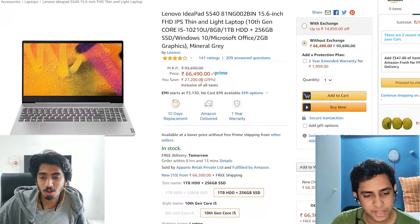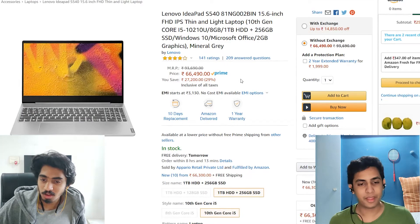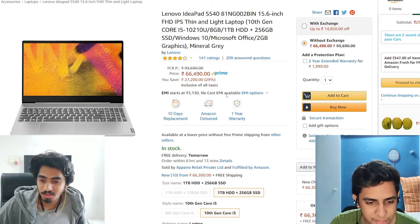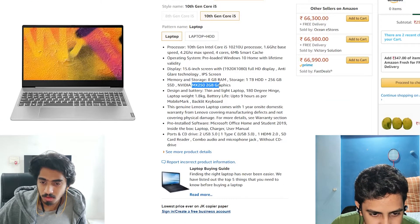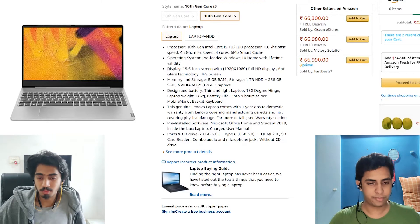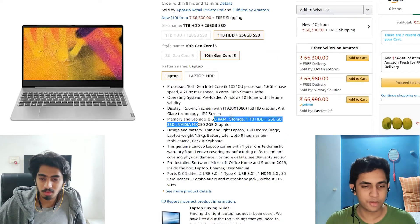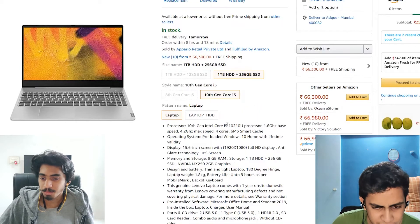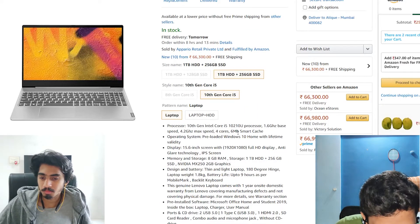It also has 2GB of discrete graphics. The previous model had the MX230, this one has the MX250 — slightly more powerful. Same processor, good four-core processor.